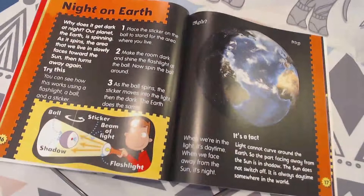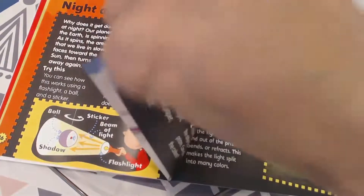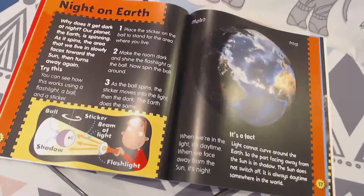Night on Earth. There are a lot of different things you can test out in this book. If you want to pause and try some of this stuff out and then come back, that's always fun too. Night on Earth: why does it get dark at night?